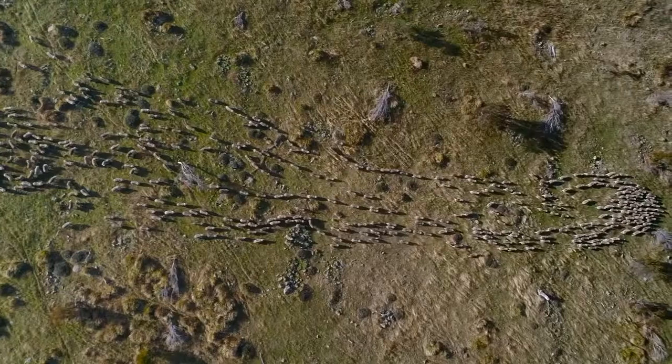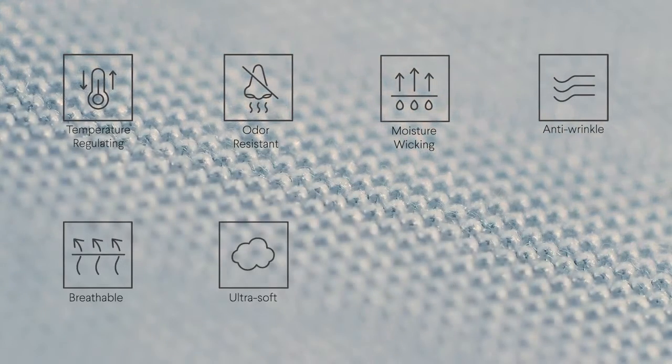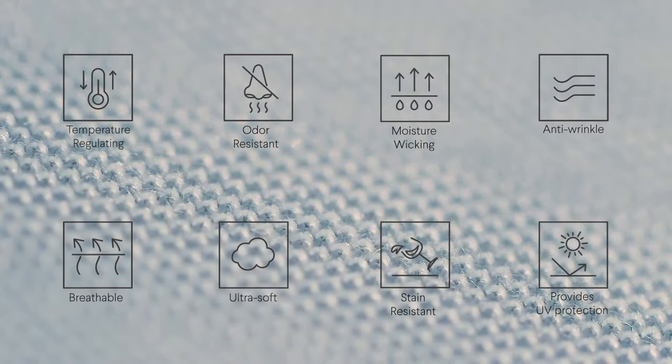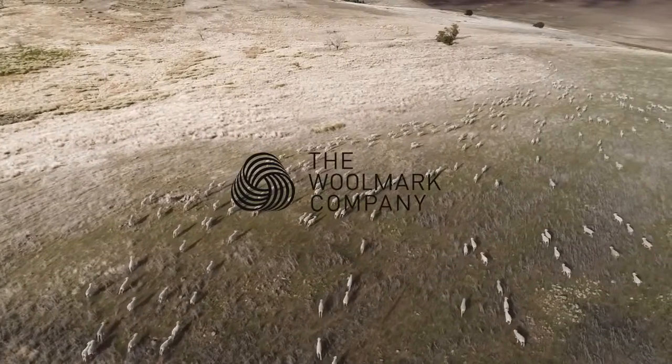Australian Merino sheep produce nature's finest performance fiber. Australian Merino wool is naturally temperature regulating, odor resistant, moisture wicking, anti-wrinkle, breathable, ultra soft, stain resistant, and provides UV protection. So we partnered with the experts in Australian Merino wool, the Woolmart company, to bring our dream fabric to life.